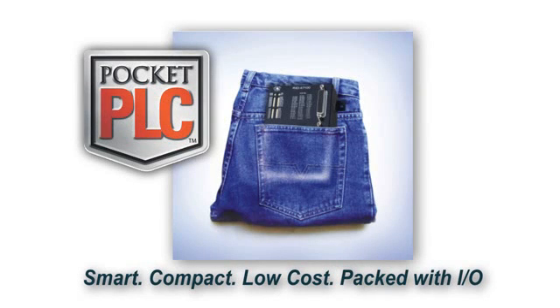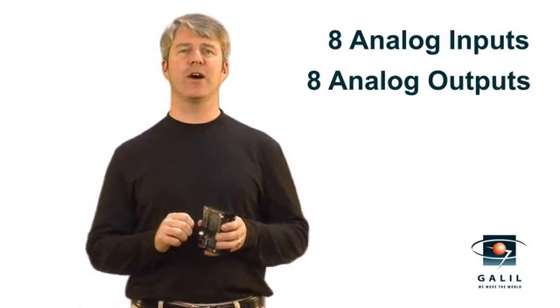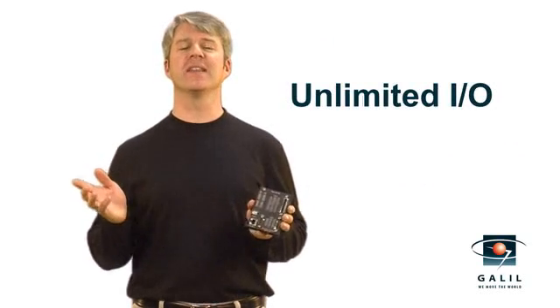Introducing the RIO Pocket PLC from Galil — smart, compact, cost-effective, and packed with I/O. Each unit is loaded with 8 analog inputs, 8 analog outputs, 16 digital inputs, and 16 digital outputs. Network multiple units together for unlimited I/O.